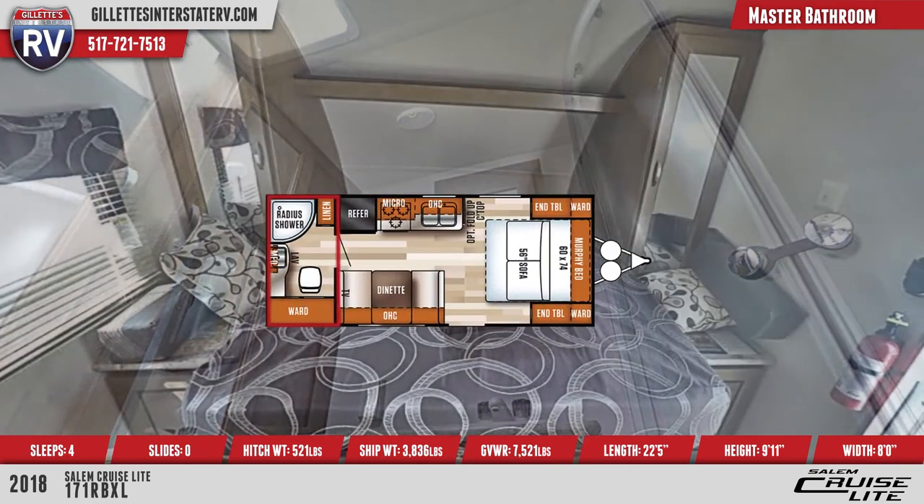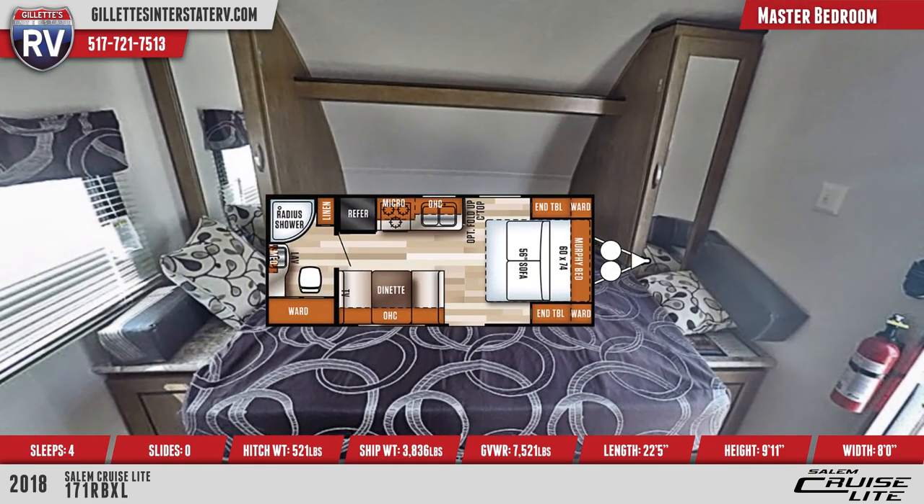The front Murphy-style bed comes with designer bedding and pillows. There are bedside wardrobes for storage.